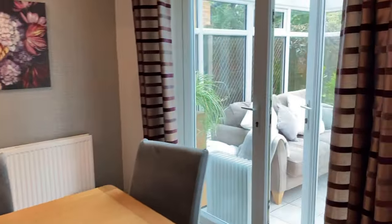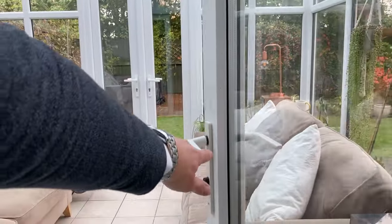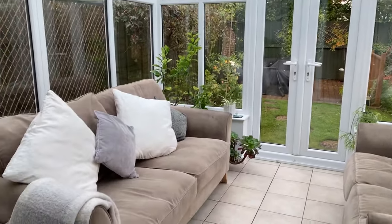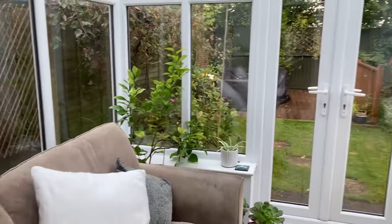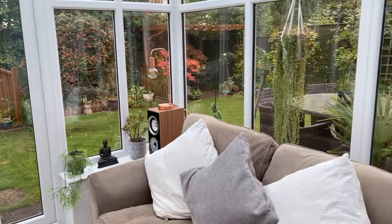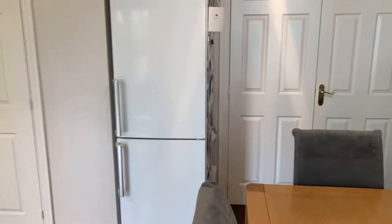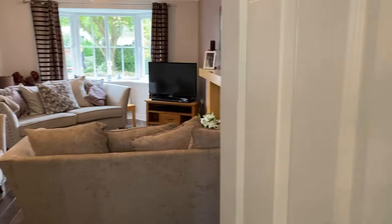You've also got a conservatory, and the garden is approximately west-facing, so it's nice and sunny and not overlooked at all. The property is just really neat and tidy throughout and very nicely looked after. Going back through this way you can see the open space through the living room.